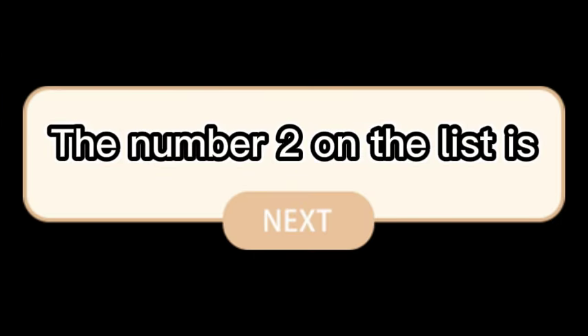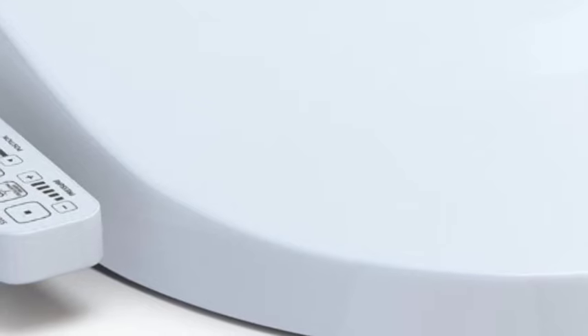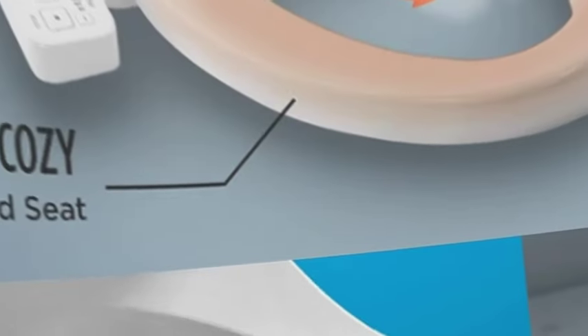The number 2 on the list is the Toto Handheld Bidet. A refreshing clean for everyone — gentle yet powerful water spray provides an effective clean. Adjustable warm water and pressure settings, dual-action spray with oscillating option, creates a refreshing clean every time.